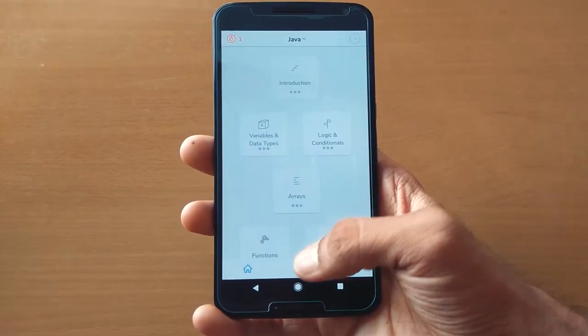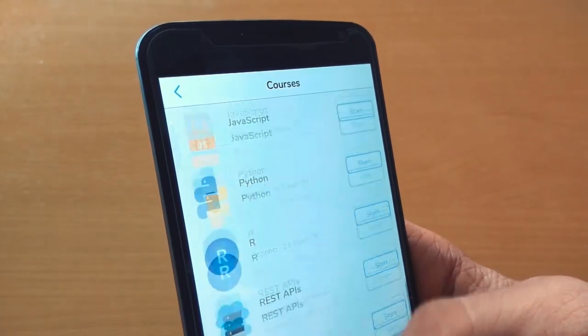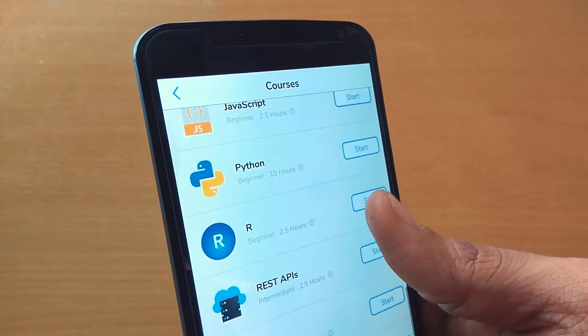If you like coding or want to improve your programming skills, then you should definitely check this app — it's called PY. There are different courses to choose from, like C++, Java, JavaScript, Python, Data Science, SQL, and so on.